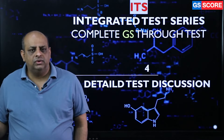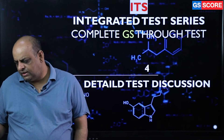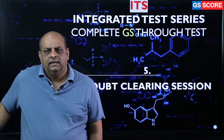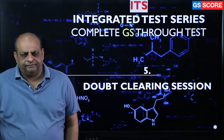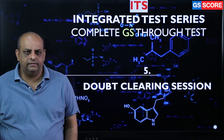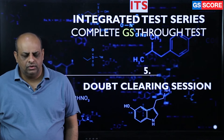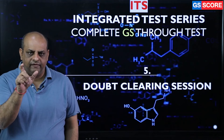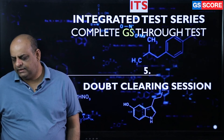Through the test discussion, you get a fair idea about the approach as well as the content. Once you write, the assessment gives you the opportunity to understand the gaps in your whole learning process — in your expression, in your concept-building exercise. A doubt-clearing session helps you to identify the gap precisely, and it saves a lot of time.